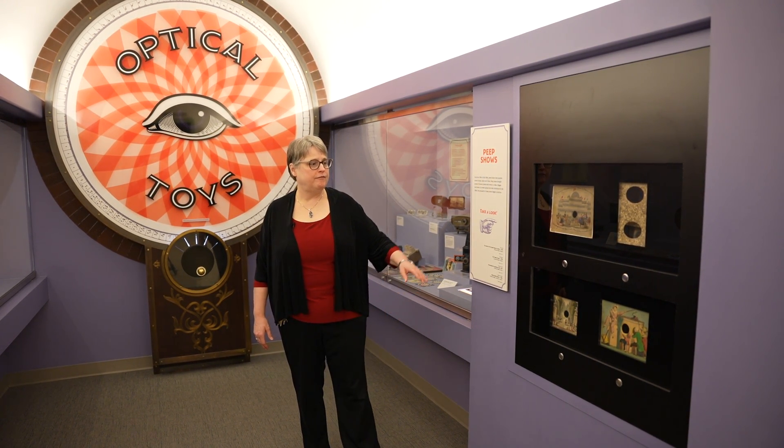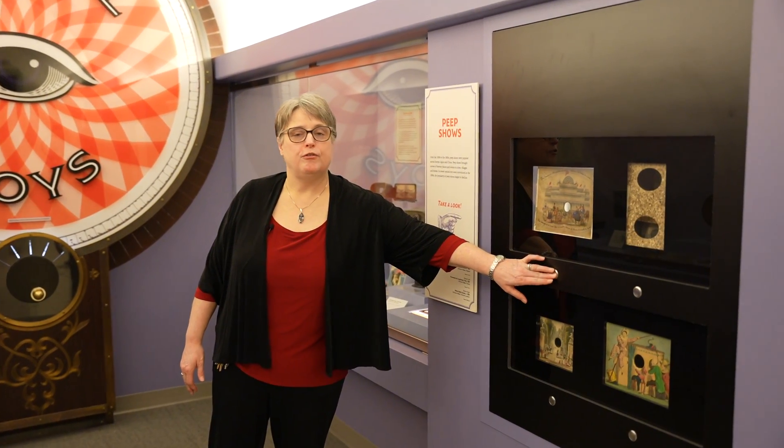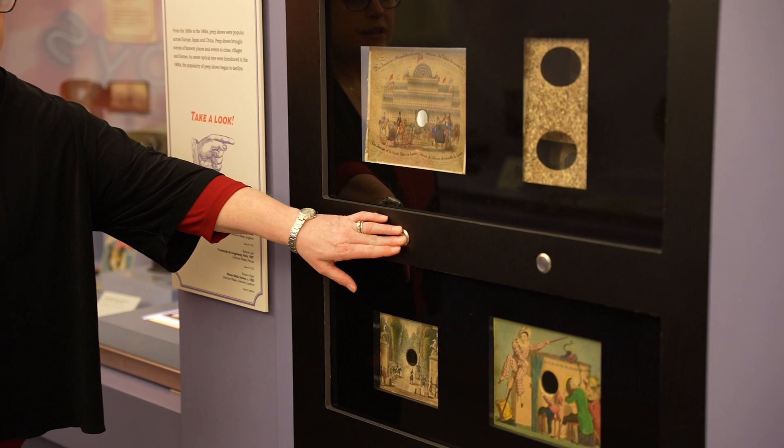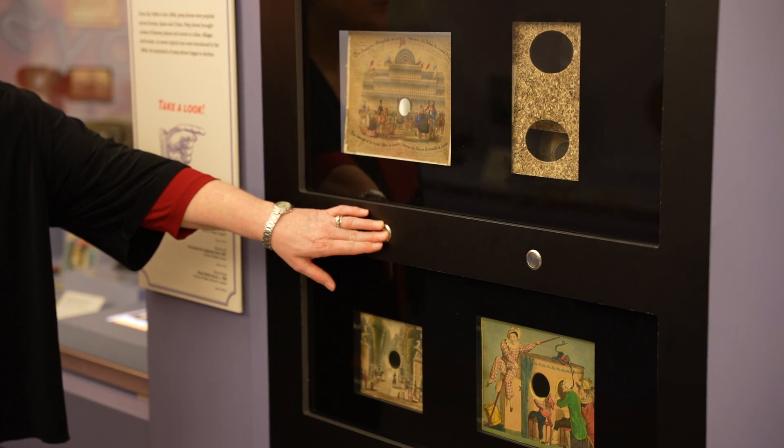Hi everyone, this is Amy McKeown. I'm the curator of collections. I'm standing in our optical toys gallery and we have several really wonderful toys in this gallery. For example, we have these peep shows. This one is an example of the Crystal Palace, which is the site of the 1851 World's Fair in London, and if you press these buttons you can actually turn on the light and see more of the peep show.